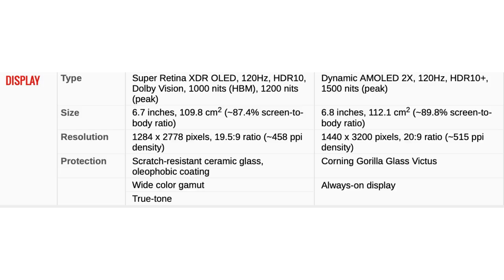Display — according to GSM Arena, the iPhone has a Super Retina XDR OLED, 120Hz, HDR10, Dolby Vision, 1000 nits HBM, 1200 nits peak display. Whereas the S21 Ultra has a Dynamic AMOLED 2X, 120Hz, HDR10+, 1500 nits peak display, with both phones having adaptive refresh rates. The screen size for the 13 Pro Max is 6.7 inches, 109.8 square centimeters, approximately 87.4% screen-to-body ratio. Whereas on the S21 Ultra it is 6.8 inches, 112.1 square centimeters, approximately 89.8% screen-to-body ratio.